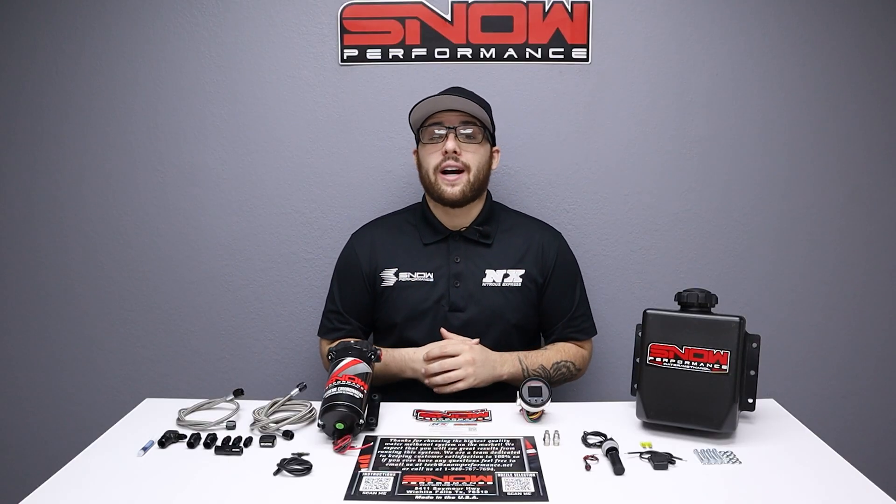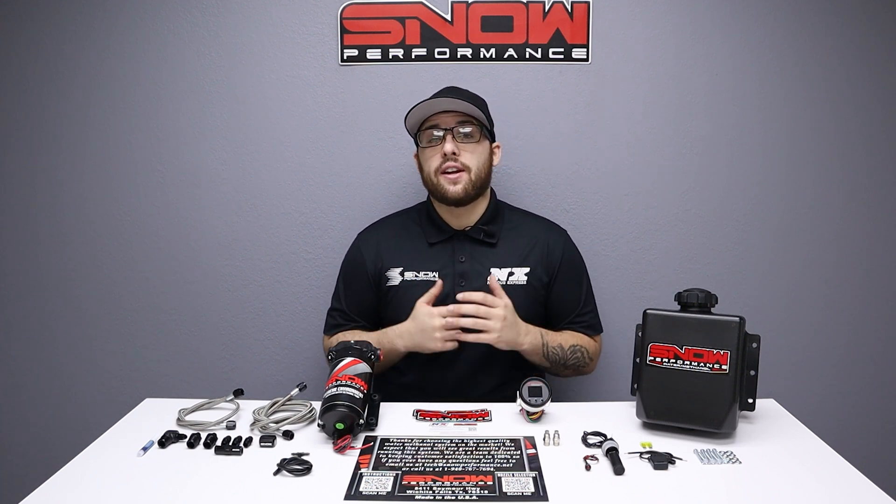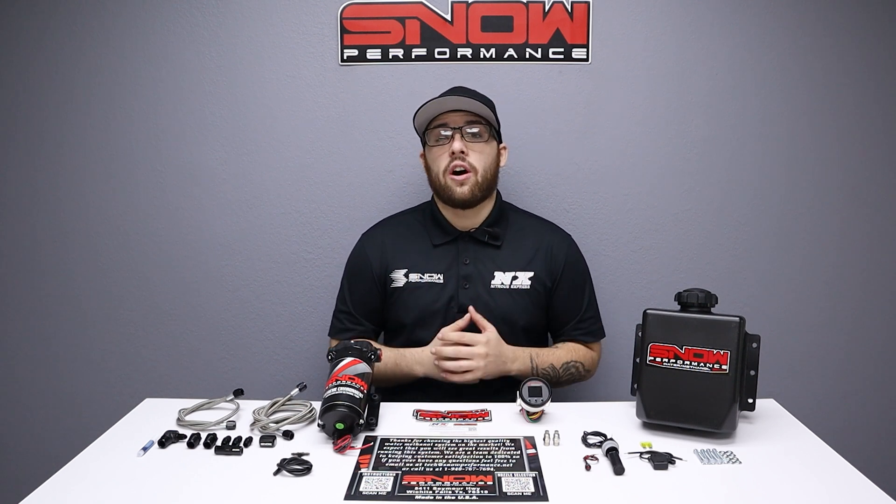If you're ready for your boosted direct injection vehicle to run better than ever, this is exactly what you need. For more information you can visit us at www.snowperformance.net or give us a call at 1-888-GO-FAST-1.